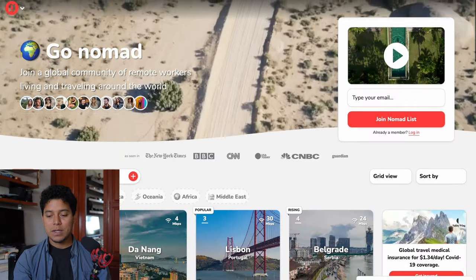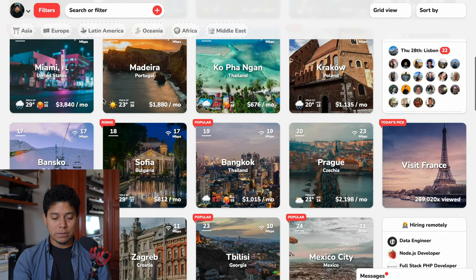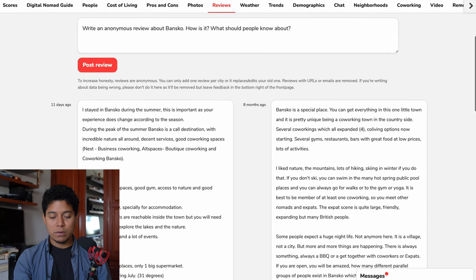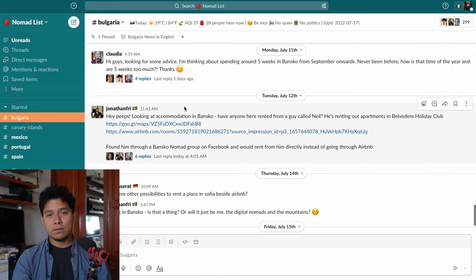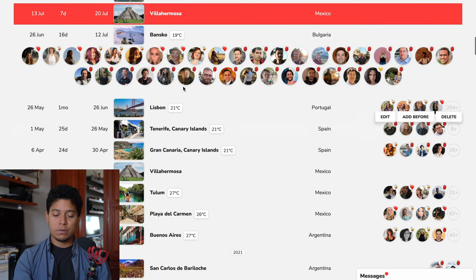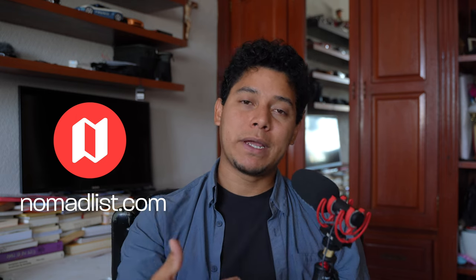Thank you for watching the video about Bansko as a digital nomad — I hope it's really helpful and inspiring. Now a quick word from our sponsor, Nomadlist.com — the website I've been using my whole life as a digital nomad. I use it to search the best cities to work remotely. You can check Bansko for a digital nomad guide, cost of living, and reviews. It's also very community-based with a Slack channel and Discord. You can create your own travel profile and see who's in a city. Totally recommend getting a membership — sign up via the link in the description!